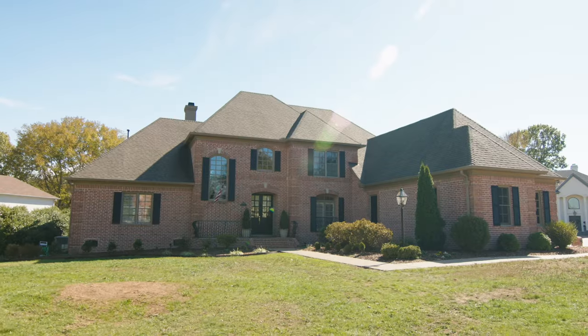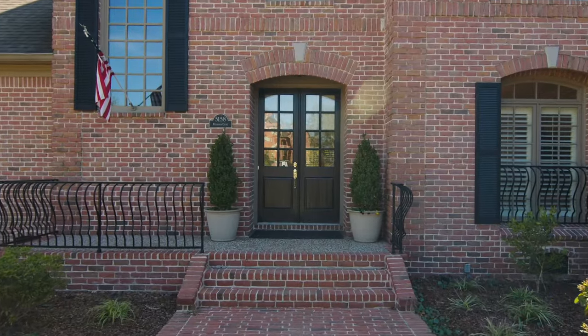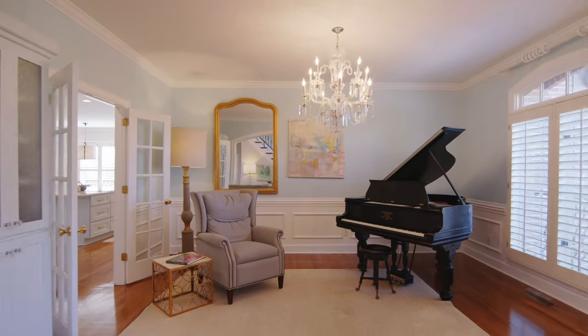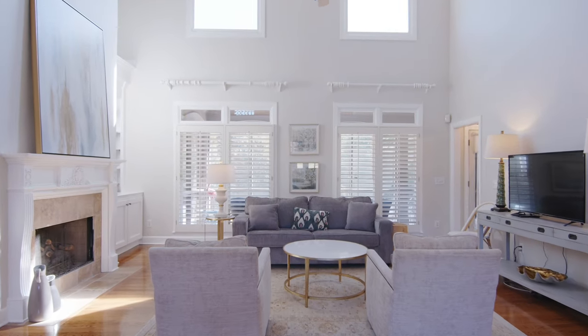What a pleasure it is to present this stunning property nestled in the perfect location of McGavick Farms neighborhood in Brentwood, Tennessee. Zoned for the top-rated Scales Elementary, Brentwood Middle, and Brentwood High School, which are four blocks away from this home.